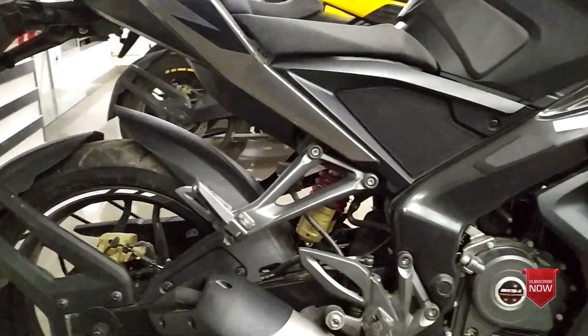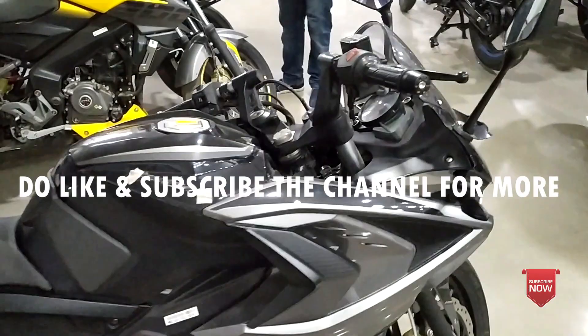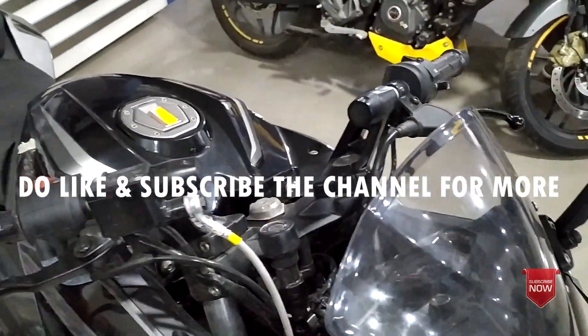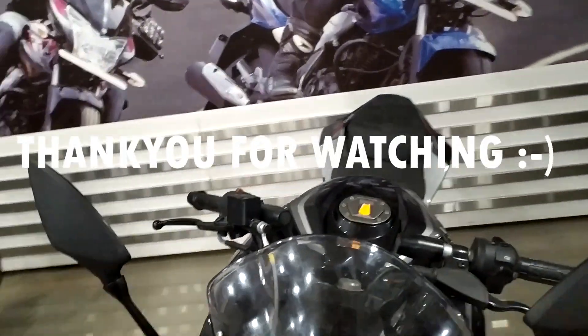Guys, if you liked this video, please like, share, and comment. If you have any information about this bike, please leave a comment. Thank you, see you again guys.